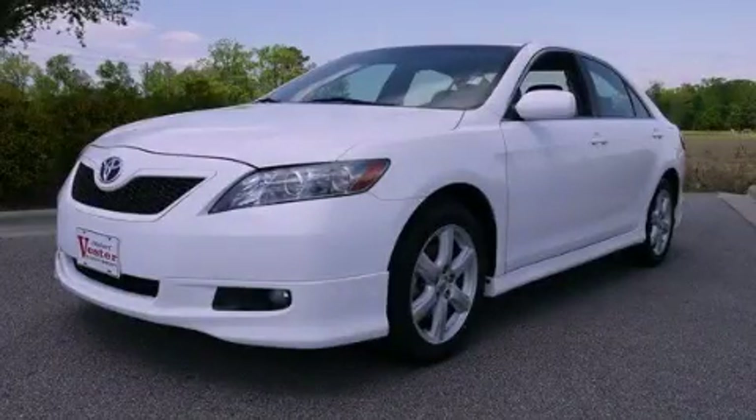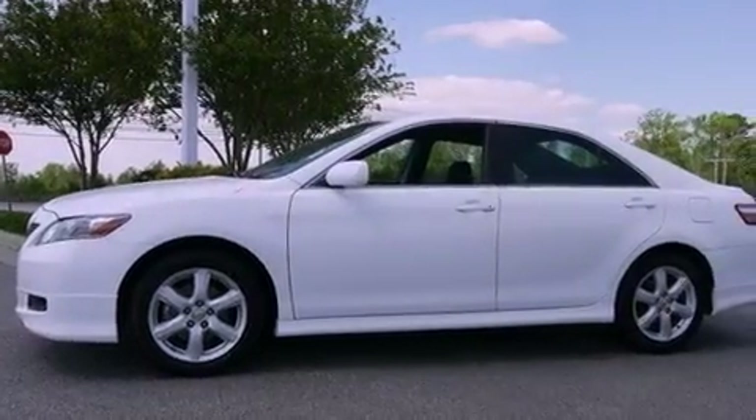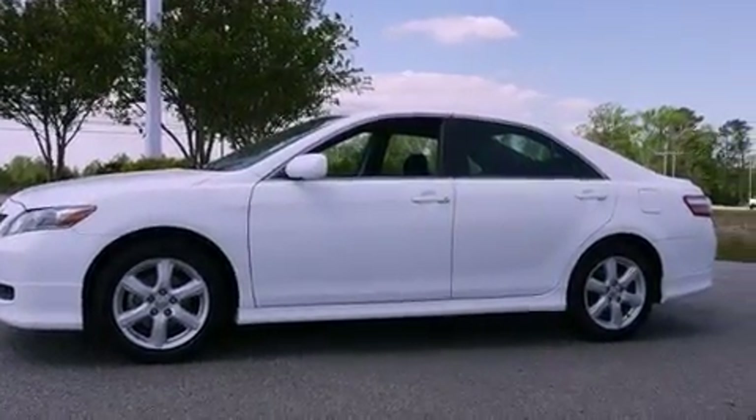This is a certified pre-owned 2009 Toyota Camry. It has a 2.4-liter four-cylinder engine and a five-speed automatic transmission.